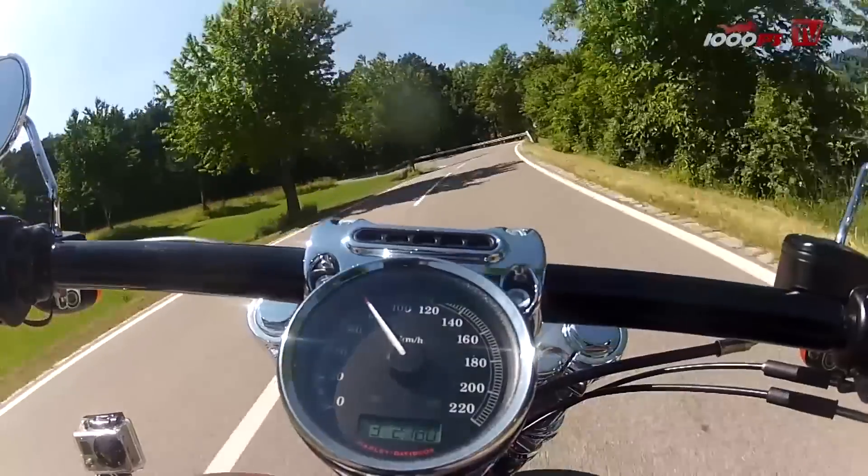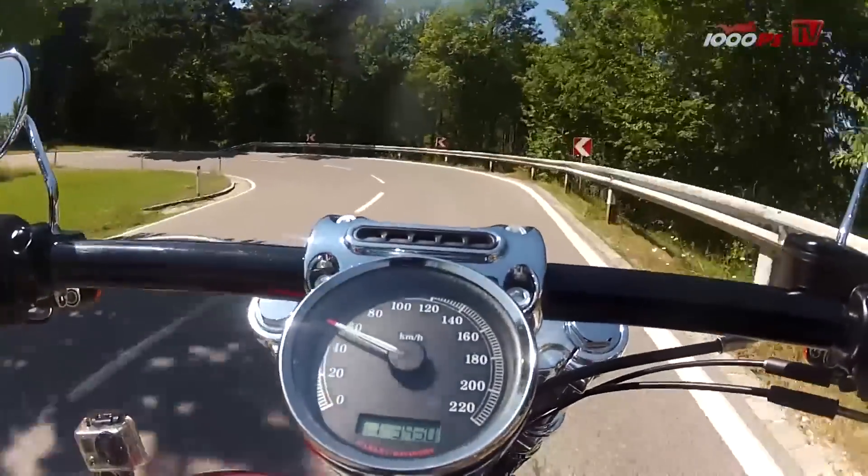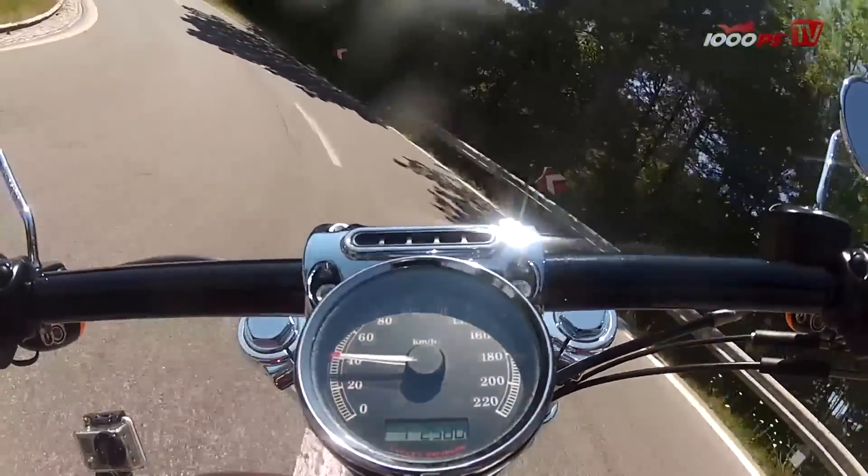Not just because of the torque, but because everybody will stare at your bike as well.